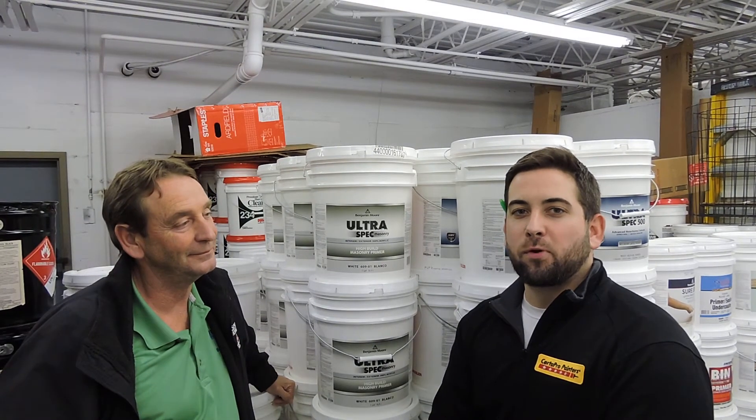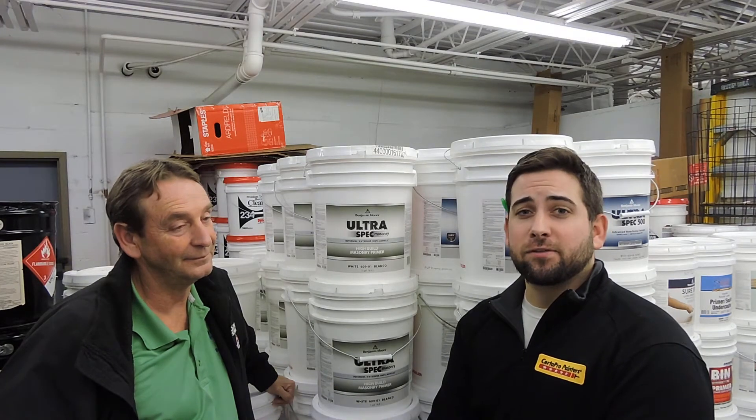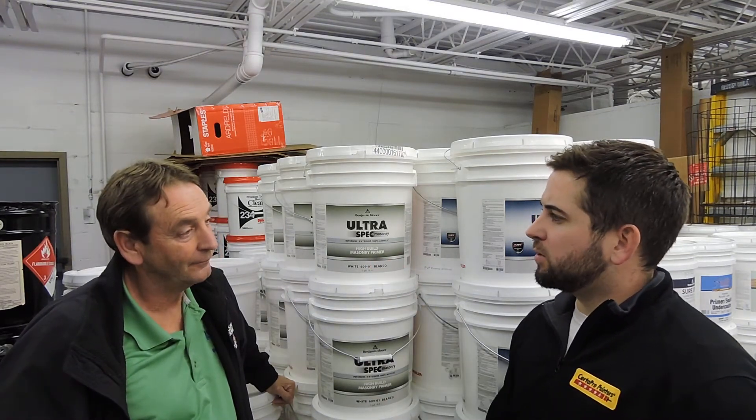I'm Hunter Storey. We're here at the Hikes Point Benjamin Moore Paint and Wallpapers. I'm here with the Director of Sales, Tommy Bruels. Now Tommy, from everything I've experienced, we use a lot of the high build masonry primer. Can you tell me a little more about that?